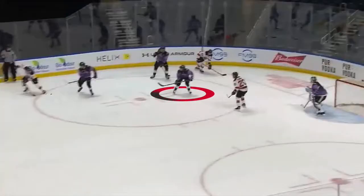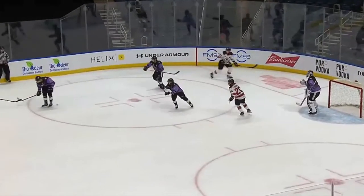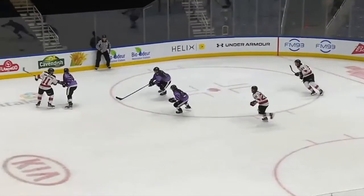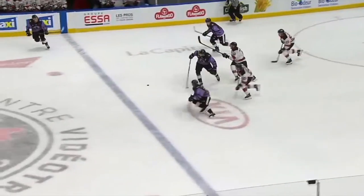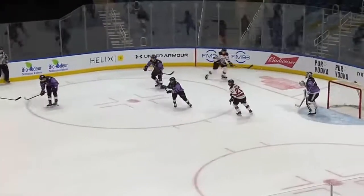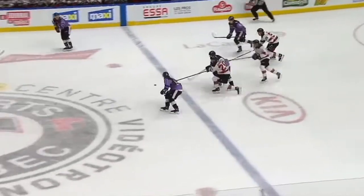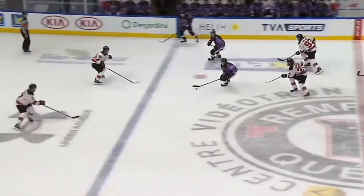Here you can see Tourigny's eagerness to get back on offense. Before his team can even gain control of the puck, he needs to refrain himself from just bursting to the neutral zone. Once the puck is secured, he immediately gets on the zone exit and claims the loose puck at the blue line. He then fires a quick shot wide on the zone entry.